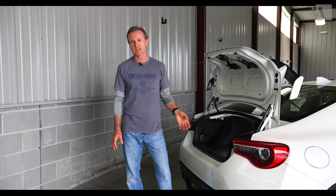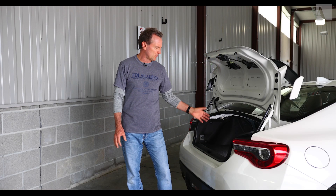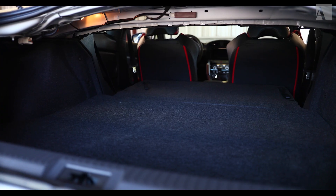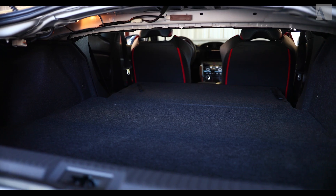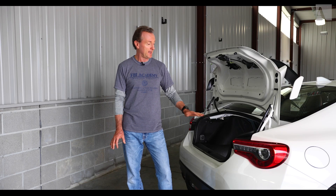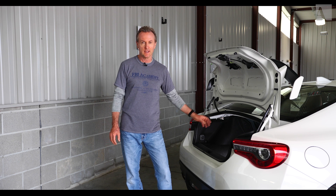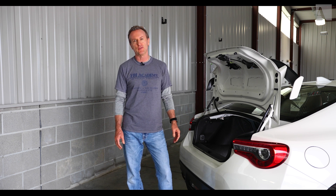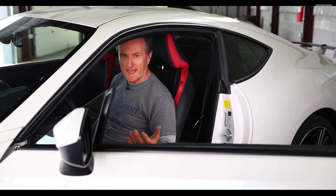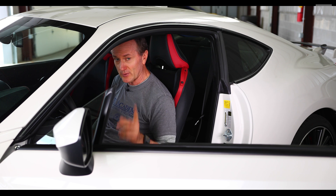For a smaller vehicle the 86 has a solid-sized trunk — a couple of roller boards, a couple of backpacks, jackets, no issue. If you roll those back seats forward you get a lot of room; you can actually get four mounted wheels and tires in there plus a small trolley jack. That is a major selling point for enthusiasts who like autocross or track days. This is a smaller vehicle but it is actually pretty practical.